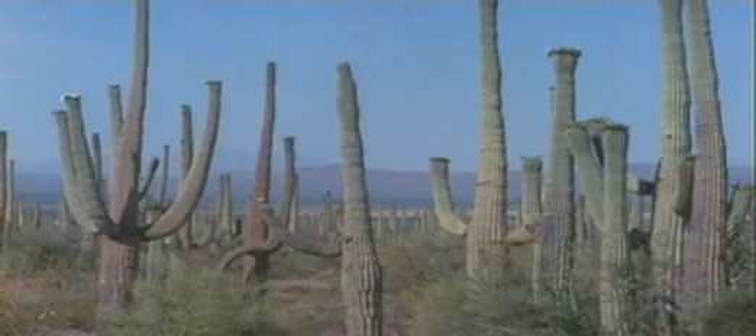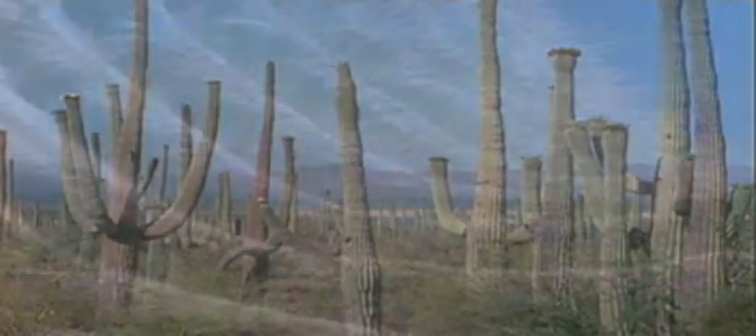To collect moisture, they rely on a network of wide-spreading roots that cover large areas of the desert ground. They grow a good distance apart from each other as a result. Their tough, rubbery outer layer helps them store any moisture for months at a time.